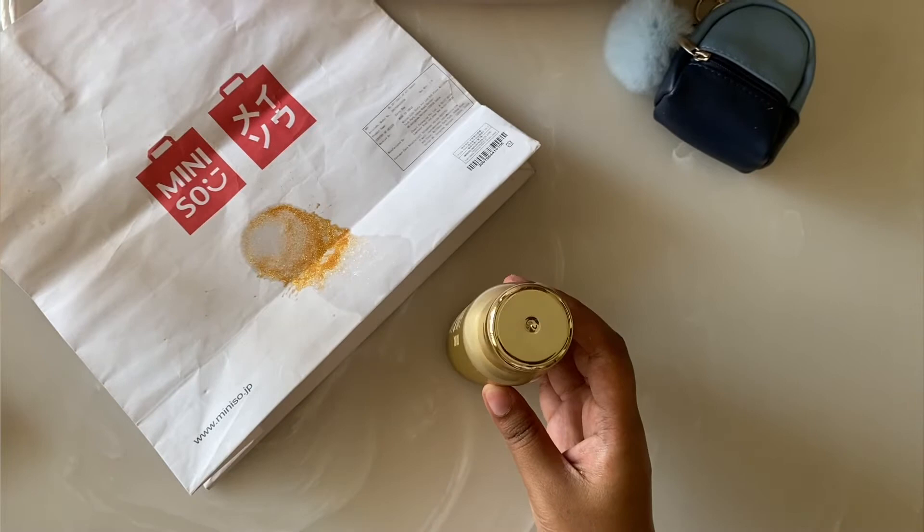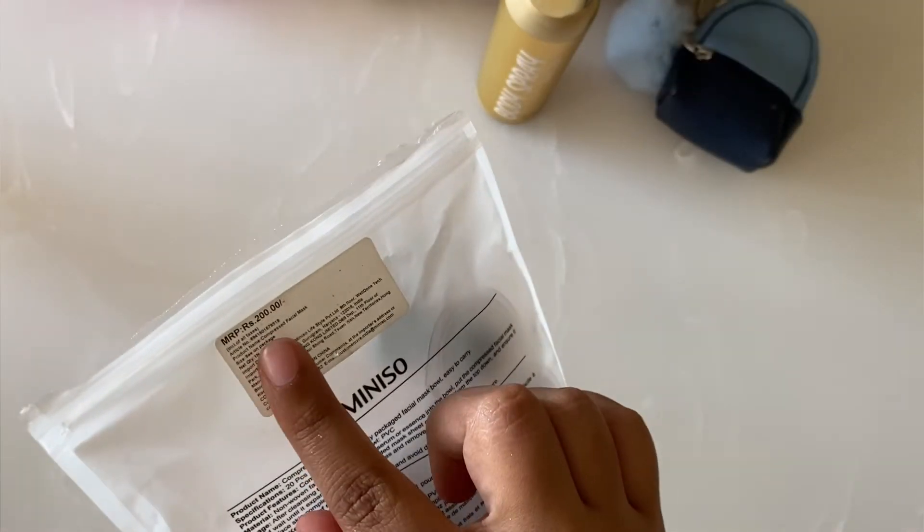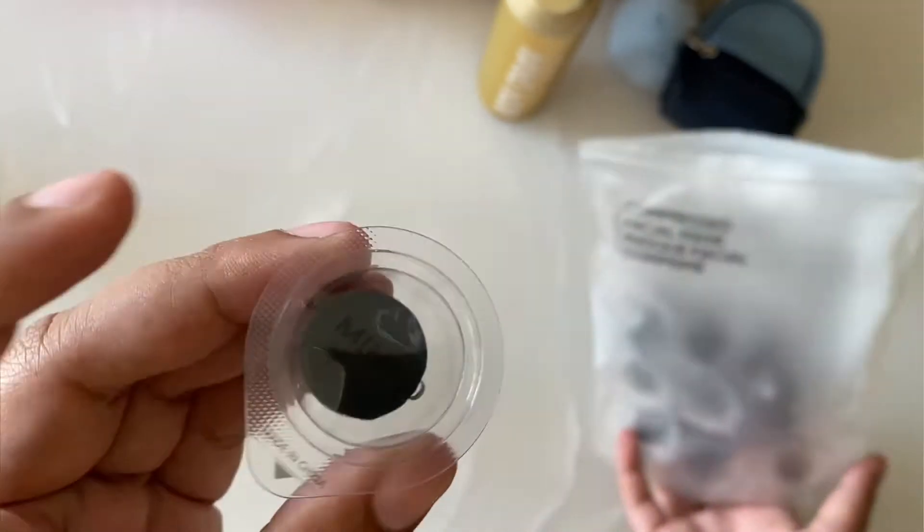The third product are these facial masks. The cost is 200 rupees for a total of 20 pieces. I have already been using them and they come packed in these cute little compressed tablet-like forms.